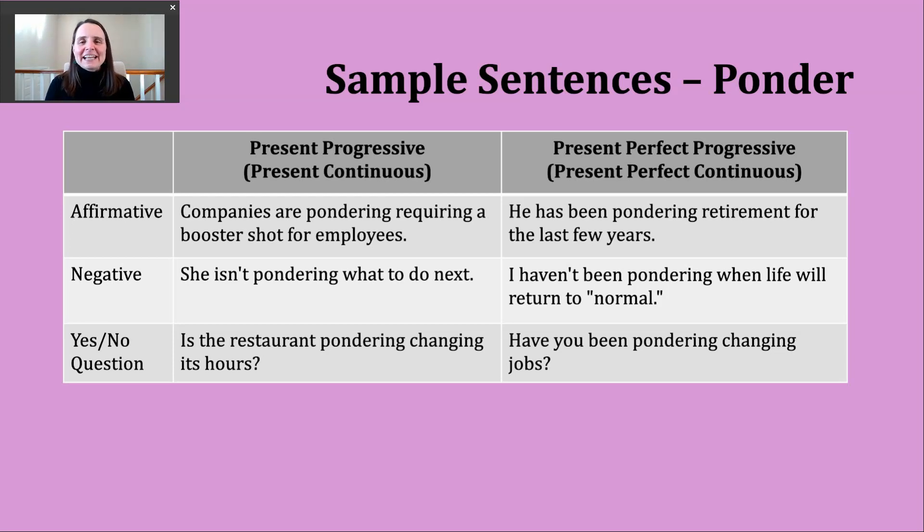Lastly, let's look at making a yes or no question in the present perfect progressive. To do that, start with have or has, then your subject, then been, then the -ing form of the verb. Here's another example: have you been pondering changing jobs? This asks whether someone has been thinking about something deeply or carefully.